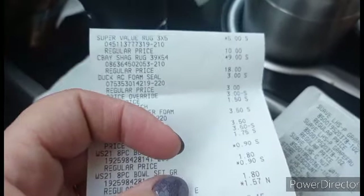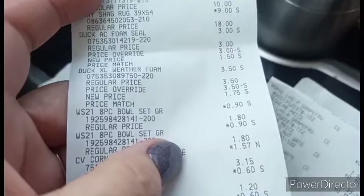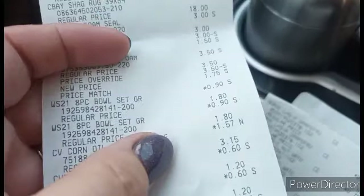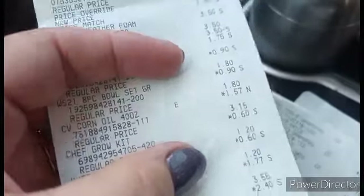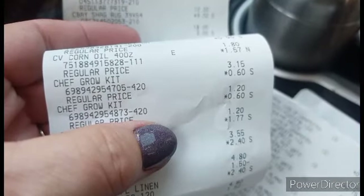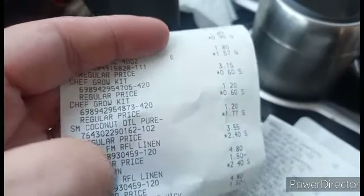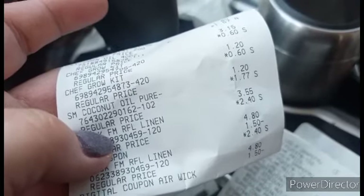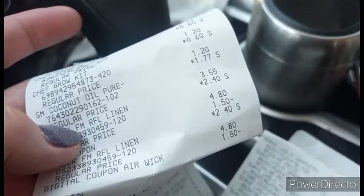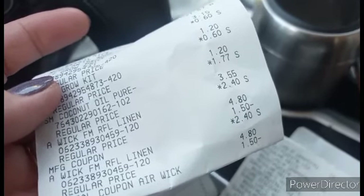I got rugs — there's a five and a nine. And I got insulating foam stuff for my doors, and I got it for half price. I got those bowls for $0.90 — an awesome deal, those were $6 a set. I got some corn oil, a little grow kit for herbs, two of them for next spring. And I've got some Shea Moisture Coconut oil, though evidently I did not have the coupon on that account.